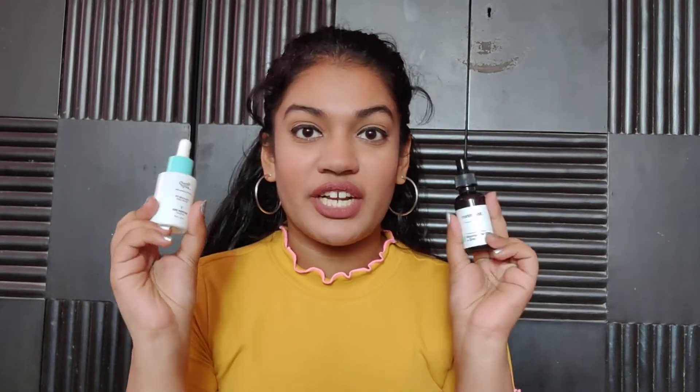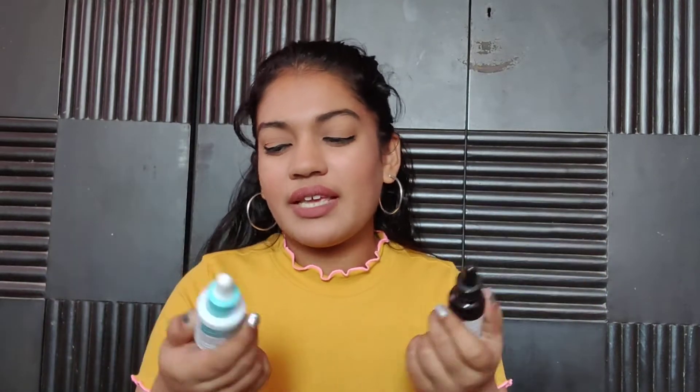There are also differences between them, so I thought, let me compare these two serums. Both have 10% niacinamide plus zinc. One is super popular and has been around for about a year and a half to two years, and the other is a newer brand that's gotten very popular in a short amount of time. Both are very much comparable and can compete with each other.